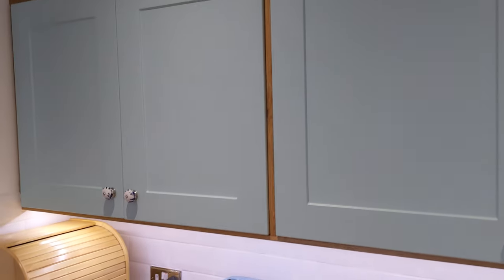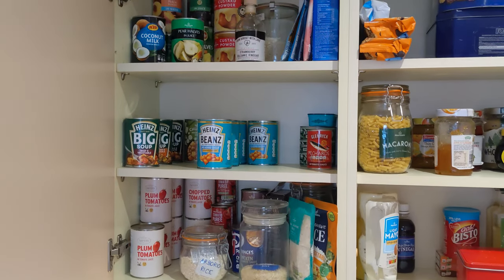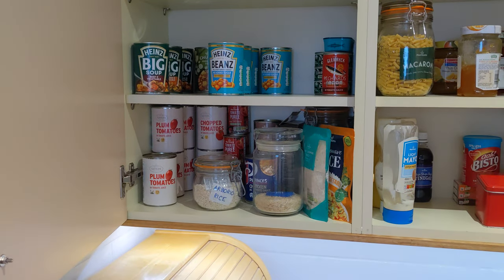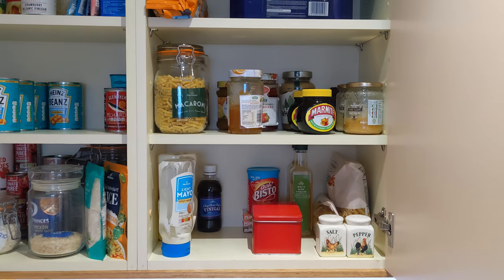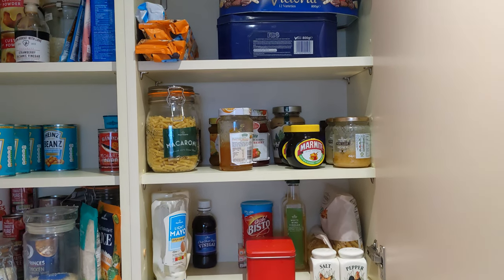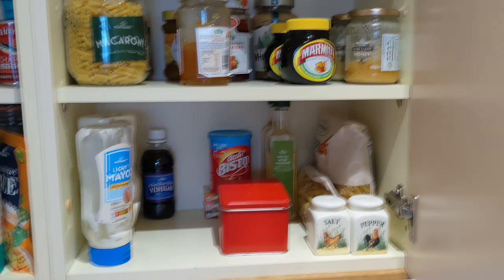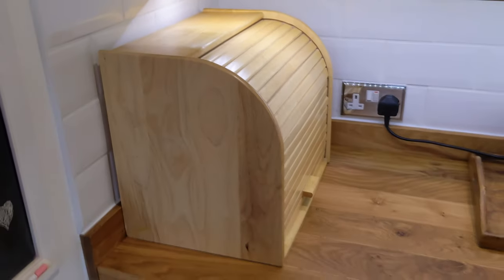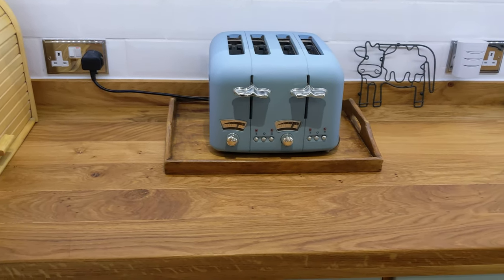The first cupboard has tins on one side, mainly, with some rice, and on the other side we've got spreads, mayo, biscuits up there — we're big Marmite fans. Underneath we've got the bread bin, and next to it the toaster.